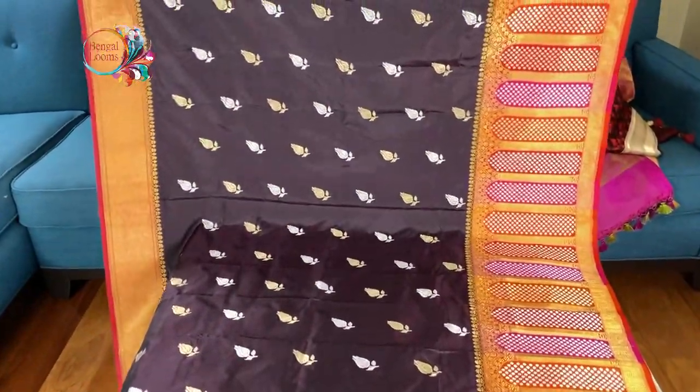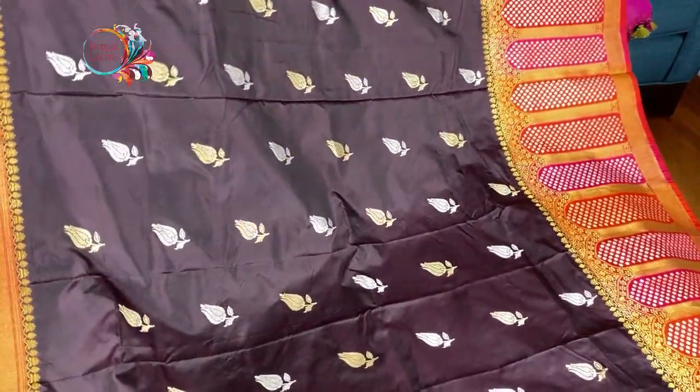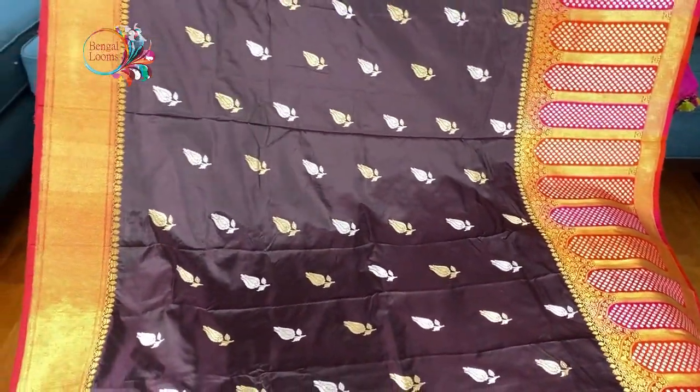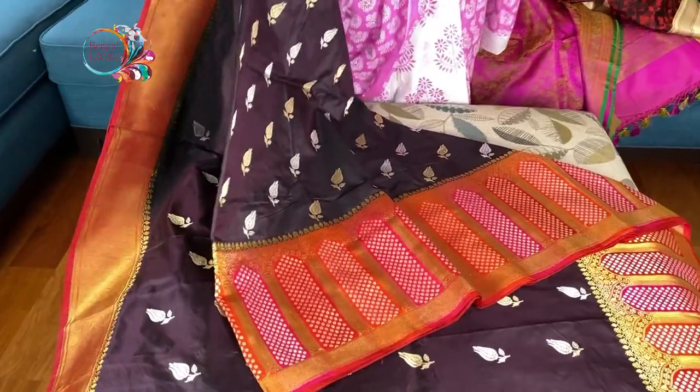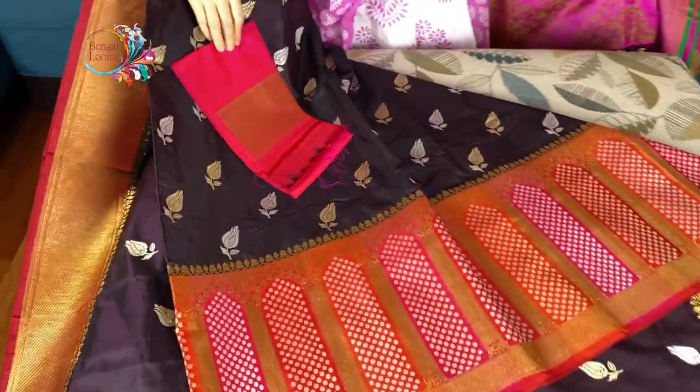This motif is all over the body. Look at this — look at the color, it's so beautiful. It's a very unique color, dark plum, and this is the blouse piece of this sari.